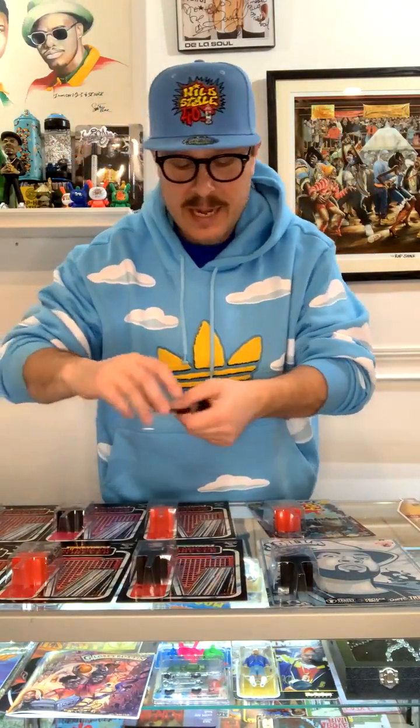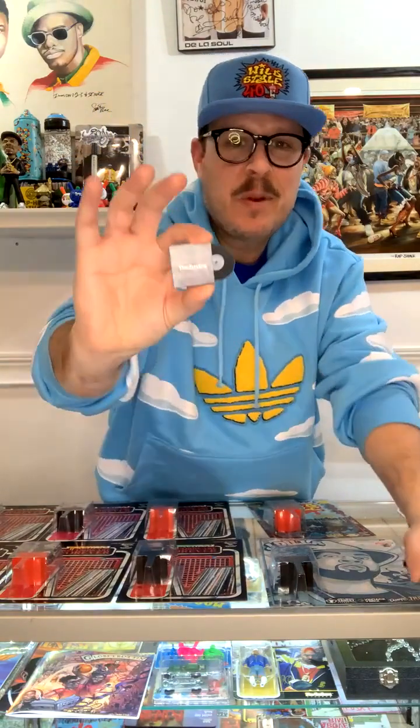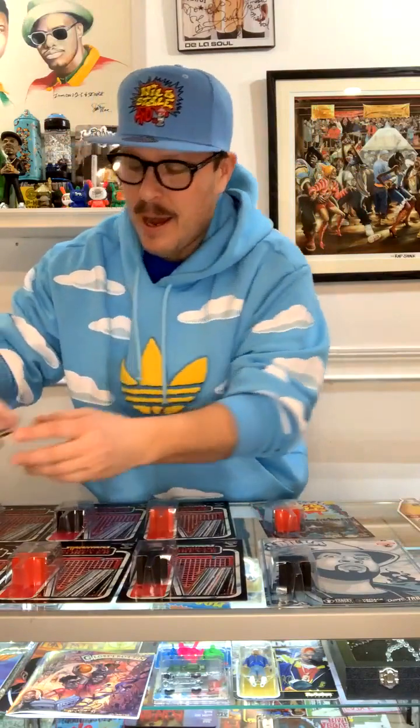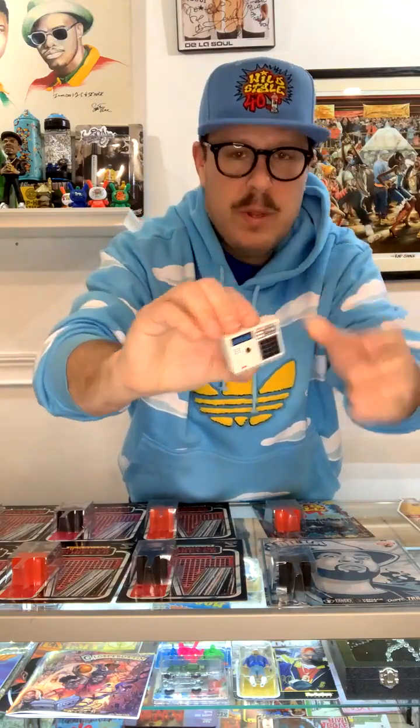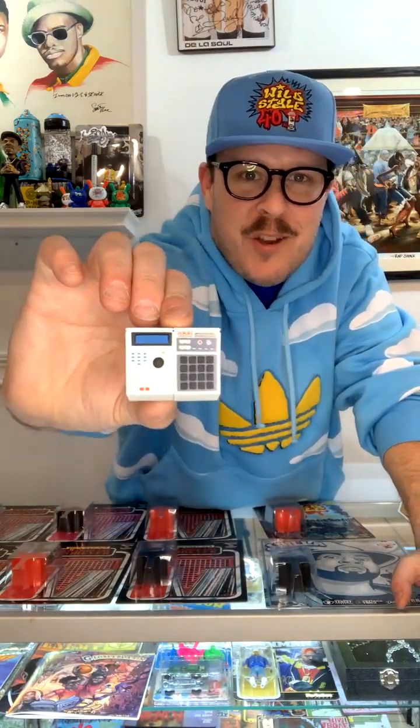Look at this — Technics 1200s, but it comes with miniature records. And tonight, here's another little teaser: that's a USB stick shaped like an MPC 2000 — MPC 60 — look at that. All sorts of really cool miniature things.